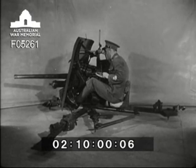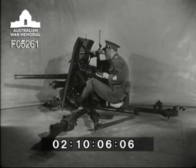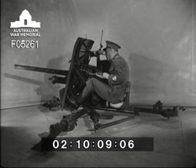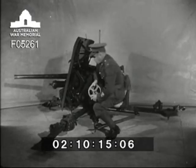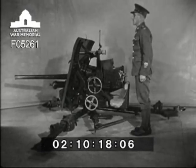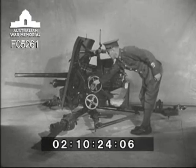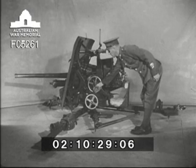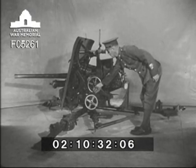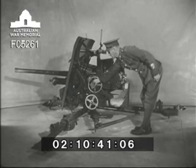Now to elevate and depress. This is done by the elevating hand wheel in the right hand of the layer. Watch the barrel: elevation, depression. Notice also the association of the hand wheel with the telescope, which is by the eye of number three. This moves in conjunction with the barrel — watch the telescope: elevation, depression.